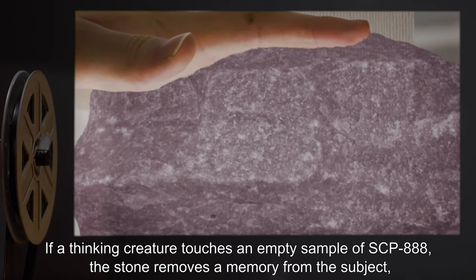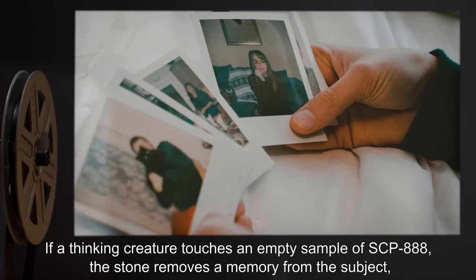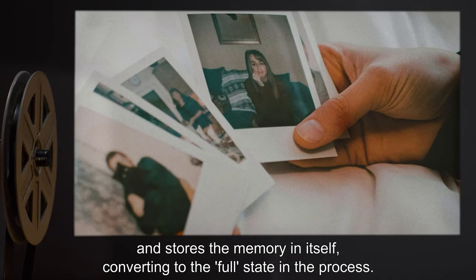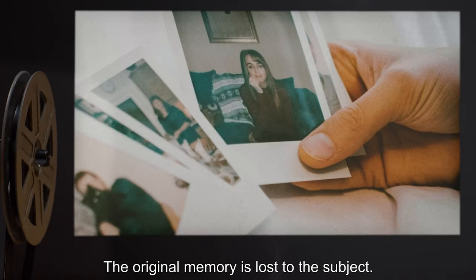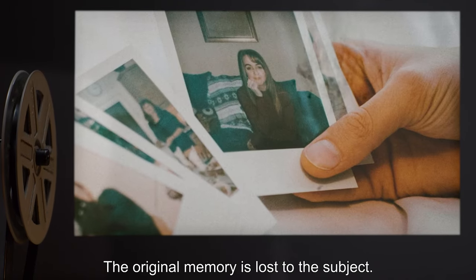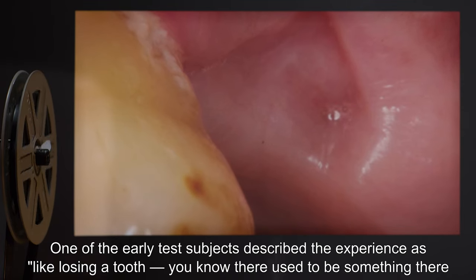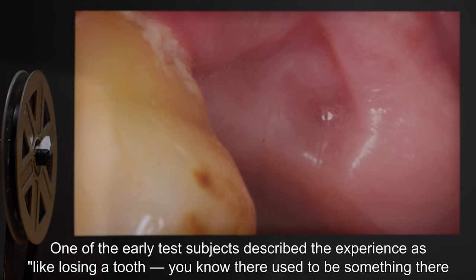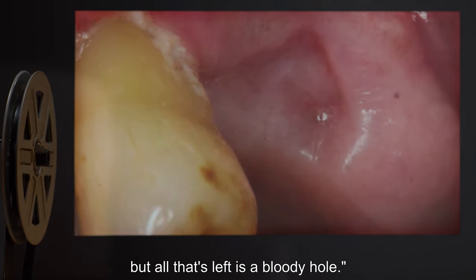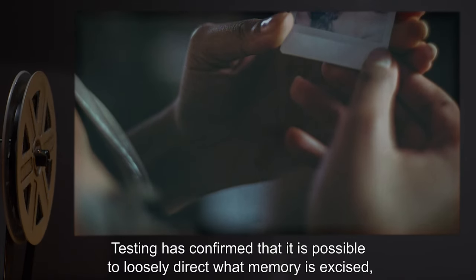If a thinking creature touches an empty sample of SCP-888, the stone removes a memory from the subject and stores the memory in itself, converting to the full state in the process. The original memory is lost to the subject. One of the early test subjects described the experience as: "Like losing a tooth — you know there used to be something there, but all that's left is a bloody hole." Testing has confirmed that it is possible to loosely direct what memory is excised by concentrating on a specific memory before touching the stone.